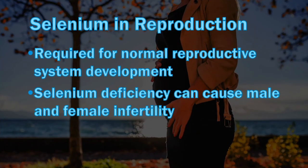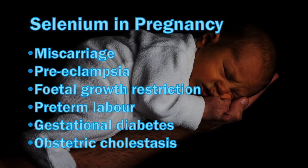Selenium is an essential element involved in reproductive health and is required for normal development of the reproductive system. Selenium deficiency results in several reproductive and obstetric complications such as male and female infertility, miscarriage, preeclampsia — a pregnancy complication where the mother develops high blood pressure as well as liver or kidney damage — fetal growth restriction, preterm labor which can lead to premature birth and risk to the baby's health, gestational diabetes, and a disorder that affects the mother's liver during pregnancy called obstetric cholestasis.